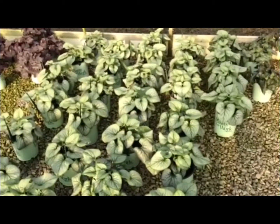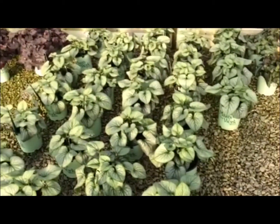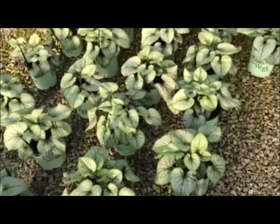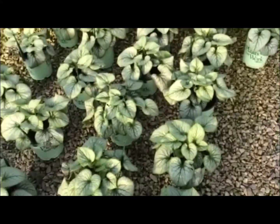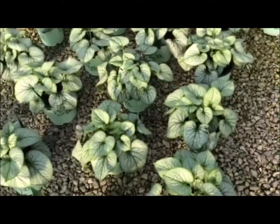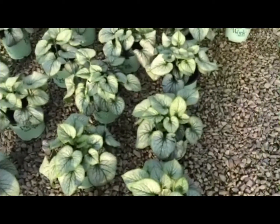Here we're looking at another new arrival at WDC — this is Brunera Jack Frost. We looked at this plant earlier in the spring when it has its bloom going on, which is a small blue flower. But you can see the venation in the foliage. Great plant for the shade.